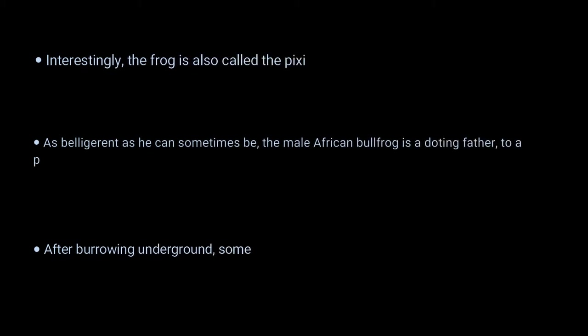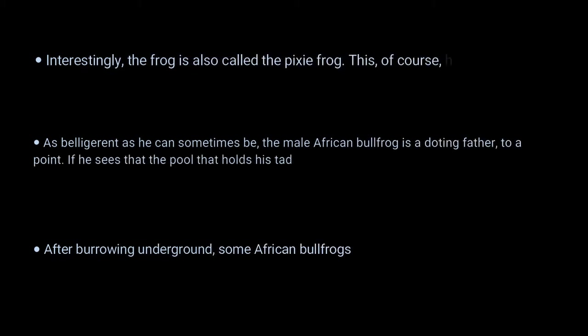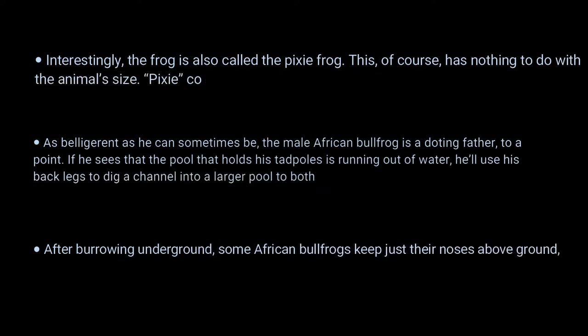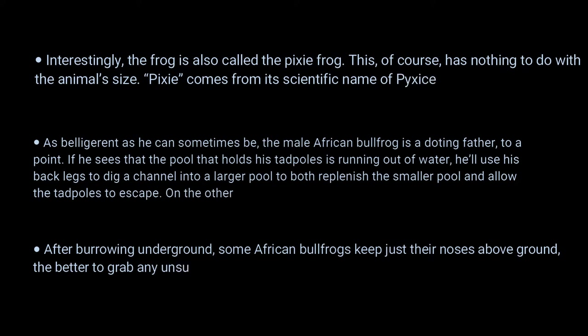5 incredible African bullfrog facts. Number 1: interestingly, the frog is also called the pixie frog. This, of course, has nothing to do with the animal's size — 'pixie' comes from its scientific name, Pyxicephalus adspersus.